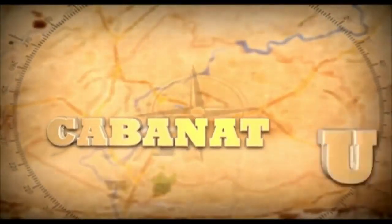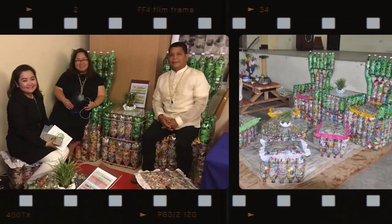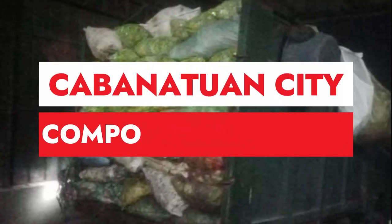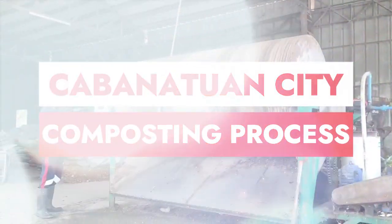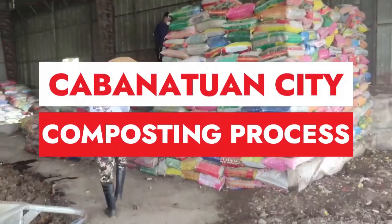Welcome to Cabanetuan City, where sustainable practices are at the heart of our waste management efforts. Today, we invite you to take a closer look at our composting process, a remarkable system that transforms waste into valuable compost in just a few simple steps. Join us as we delve into the fascinating world of composting.